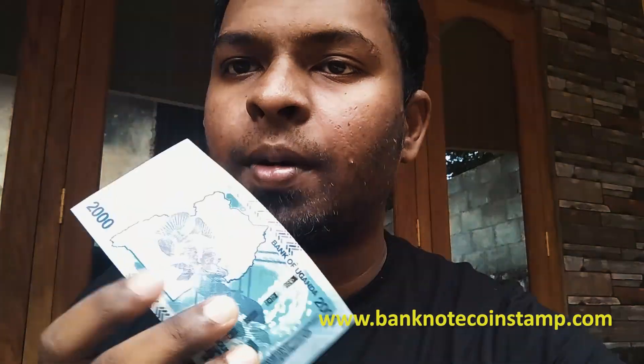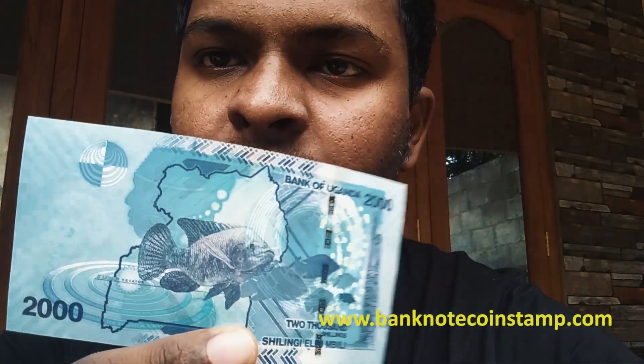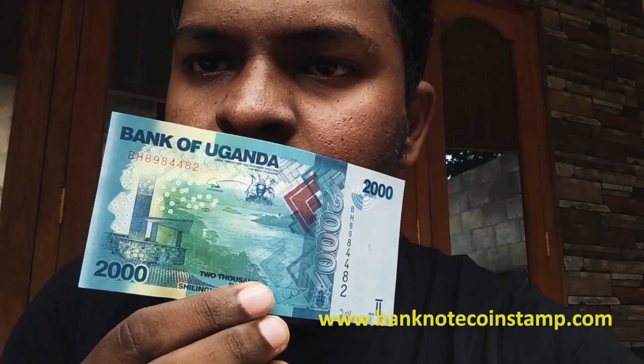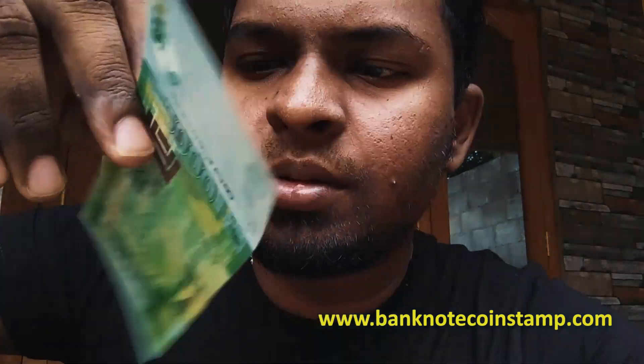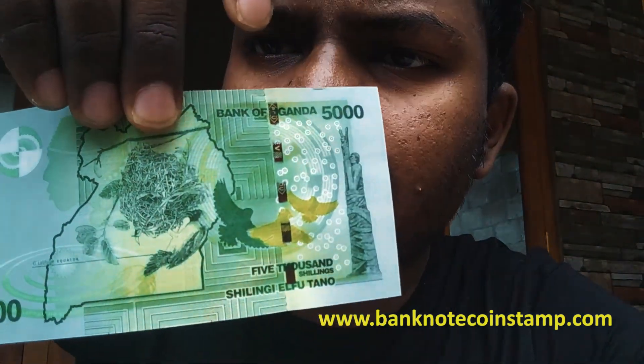The first one being 2000 shillings of Uganda — this is a bluish banknote. This looks like 5000 shillings here, a greenish banknote of Uganda 5000 shillings. We have the birds here in the back.